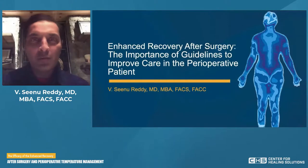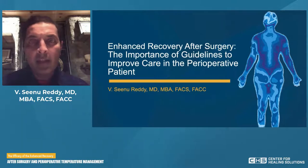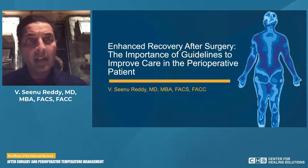Thank you, Ms. Holdsworth, for that kind introduction. My name is V. Sinu Reddy. I'm a cardiac surgeon in Nashville, Tennessee at Tristar Centennial Medical Center. I serve as a national medical director for the cardiovascular service line at HCA, and I'm also on the board of directors of Enhanced Recovery After Cardiac Surgery. Today, we're going to talk about enhanced recovery after surgery and the importance of guidelines to improve care in the perioperative patient.